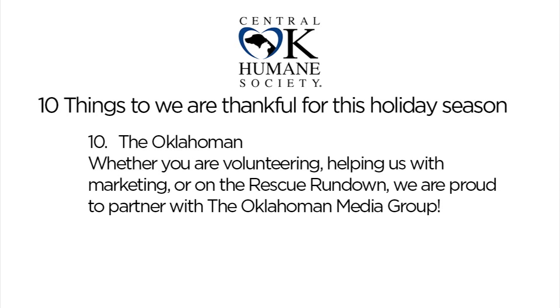Number 10 on the list of things the Central Oklahoma Humane Society is thankful for this holiday season: we are certainly happy to be partnered up with you to share our story and help in any way we can. This Rescue Rundown episode is just part of it — there's so much more behind these walls happening in support of our mission, including Big Wing Interactive and volunteer groups that come in and out on behalf of the Oklahoman. We're very thankful to have you as our community partners and hope to do much more in 2017.